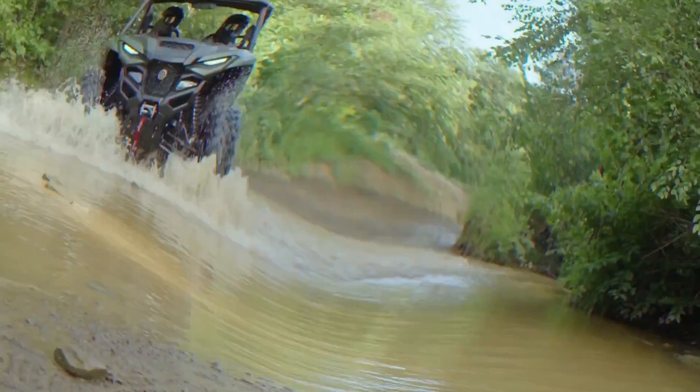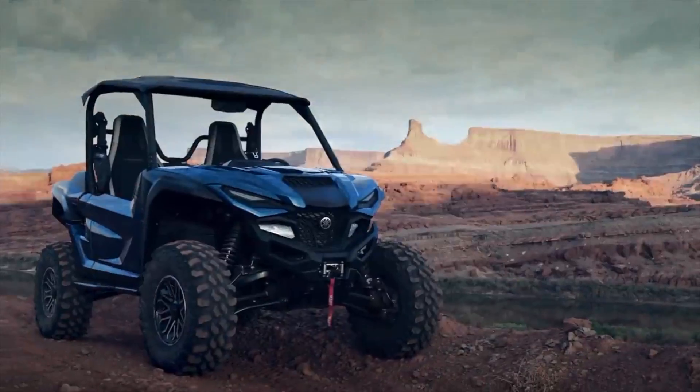Yamaha's offering for 2021 is the Wolverine R-Max 2 and R-Max 4. Both feature a brand new 1000cc motor, and all kinds of cool new useful technology. With 108 horsepower, Yamaha claims the best power in its category.